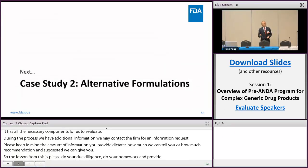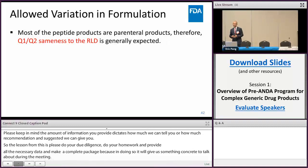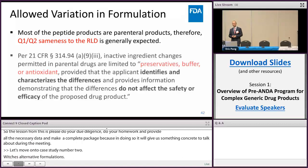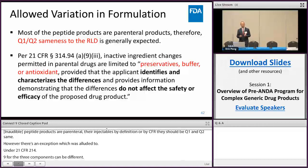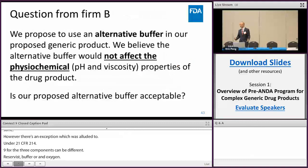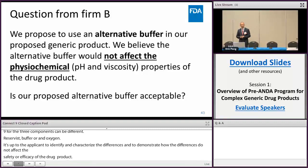Let's move on to case study number two: alternative formulation. As you know, many peptide products are parenterals — they are injectables. By definition, or by CFR, they should be Q1 and Q2 same. However, there is an exception, which Dr. Cook also alluded to. Under 21 CFR 314.94, there are three components that can be different: preservatives, buffers, and antioxidants. However, it is up to the applicant to identify and characterize the differences and to demonstrate how these differences will not affect the safety or efficacy of the drug product. So a firm decided to submit a question about proposing an alternative buffer — which is allowed under the CFR — probably for patent-related reasons.